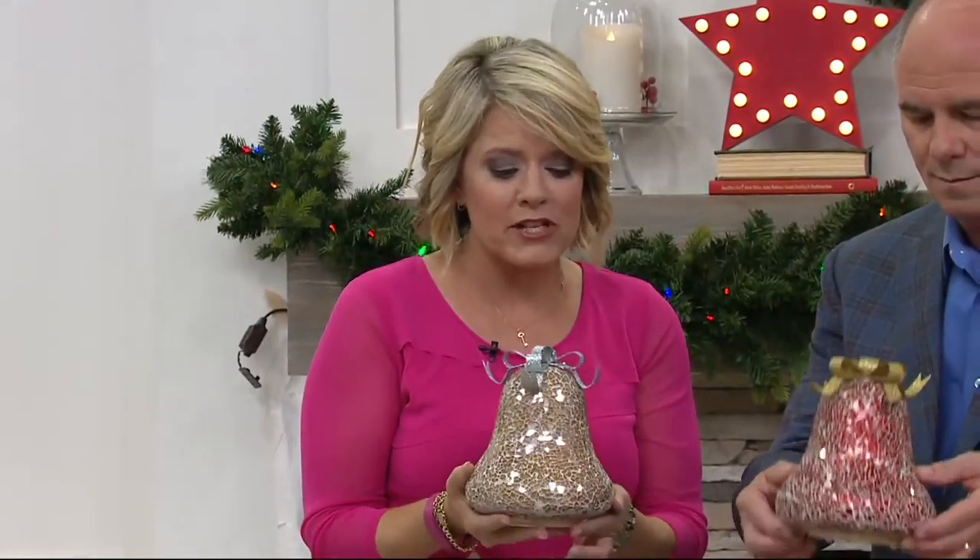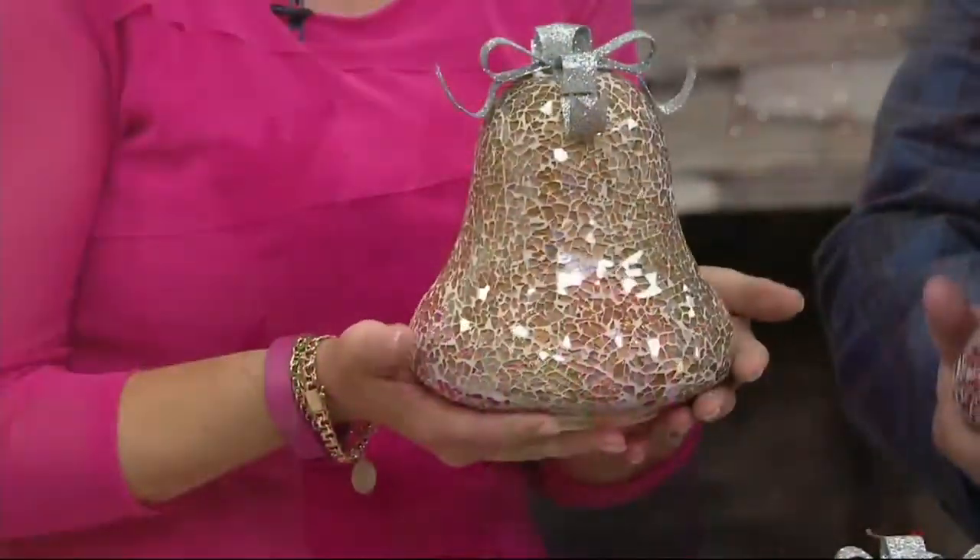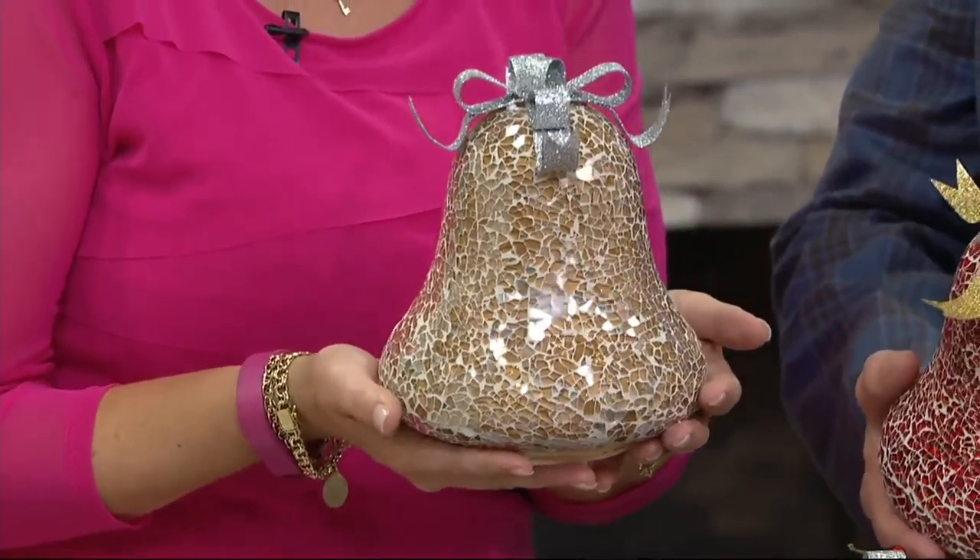So beautiful, and they have that mosaic glass. This is real glass. They're really substantial — they're very heavy. Yes, but they're beautiful.